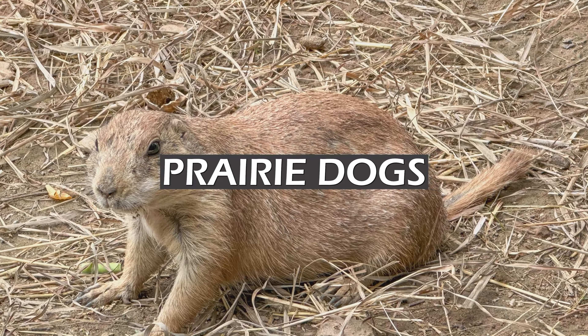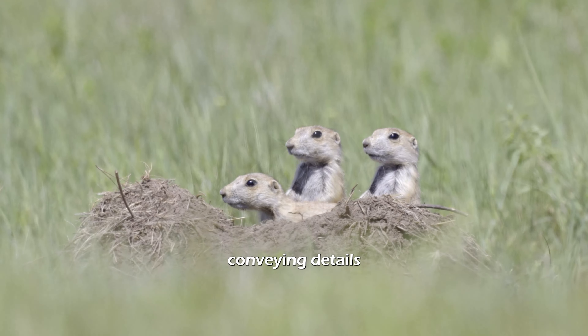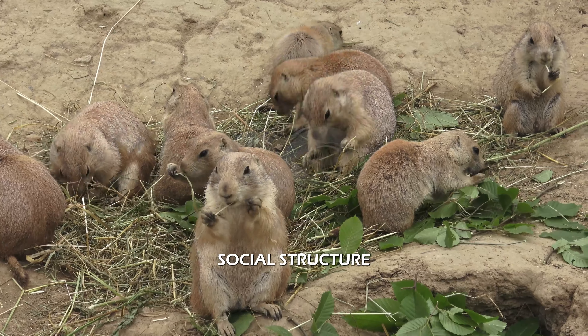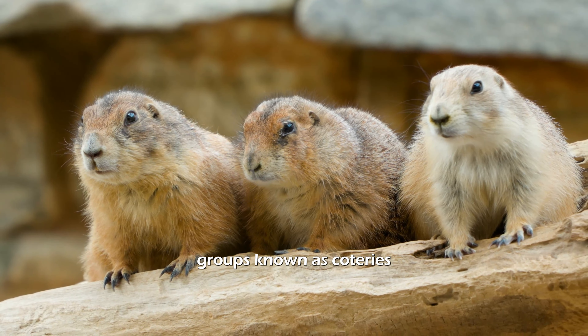Prairie dogs. Complex communication: prairie dogs have advanced vocal communication, conveying details like predator type, size, and speed. Social structure: they live in large colonies called towns, divided into family groups known as coteries.